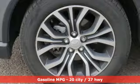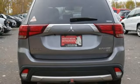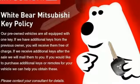Automatic transmission, front heated leather bucket seats, voice activation, auto dimming rear view mirror, and dual zone climate control.